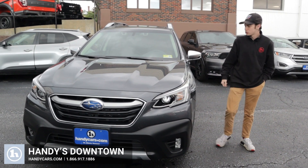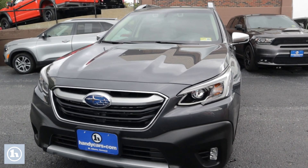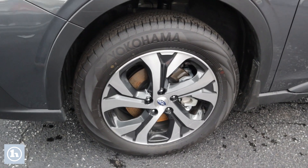Hi, this is Tristan with the 2020 Subaru Outback. In the front here, you can see these really aggressive headlights. As we walk around here, it has these nice tires on it.